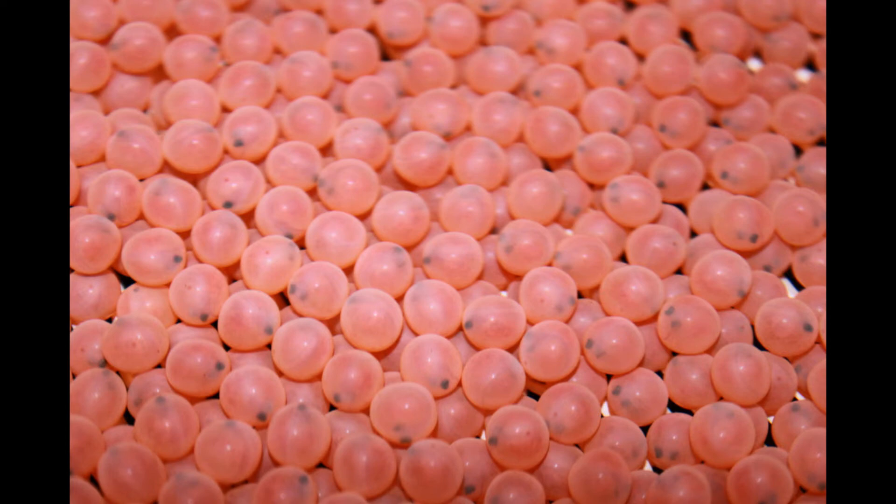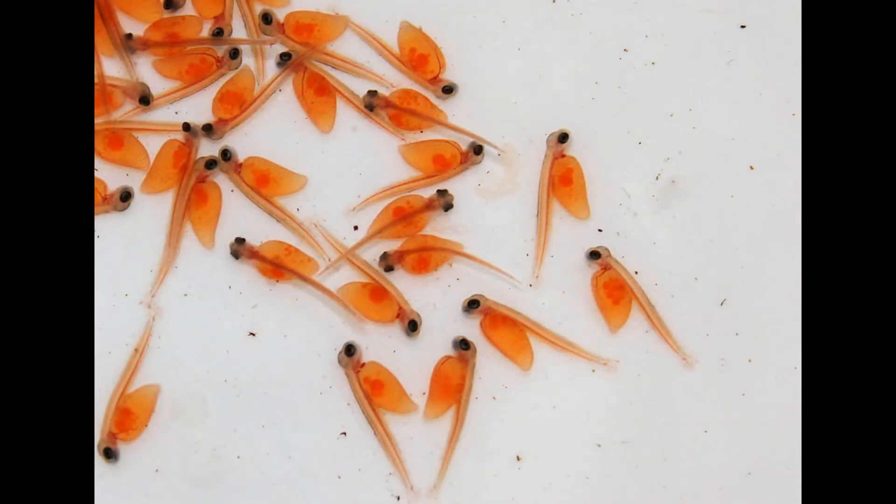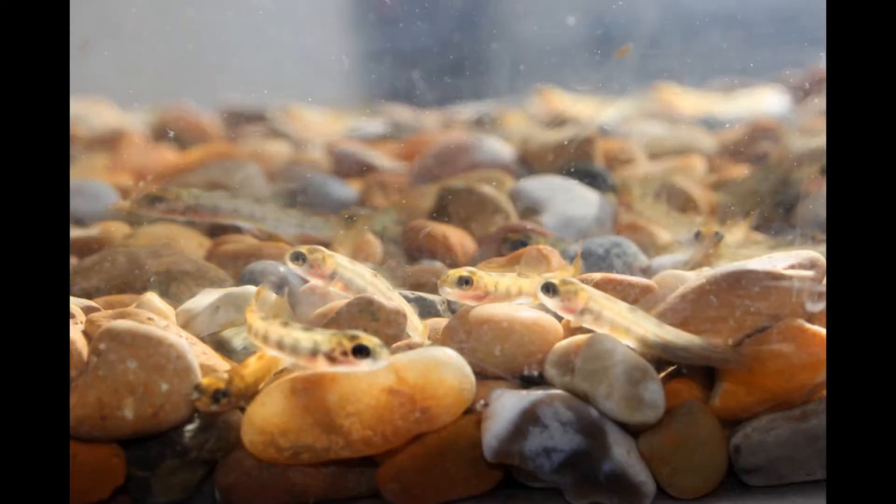The fish normally spawn in December time, and those eyed eggs — you can see the eyes of the salmon in the eggs by mid-February, and that's the point we bring them into the school. We brought them here into Colmstock School and the children have watched those develop as alevins and then swim-up fry, at which stage they're ready to feed.